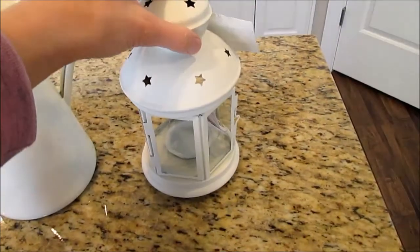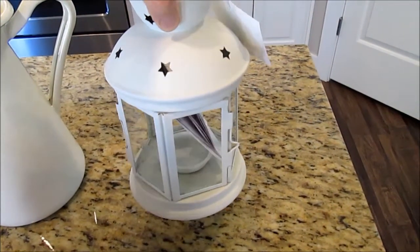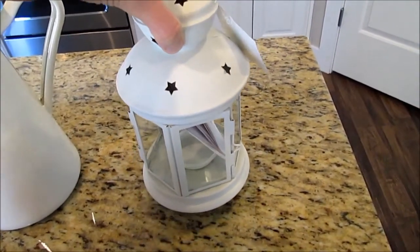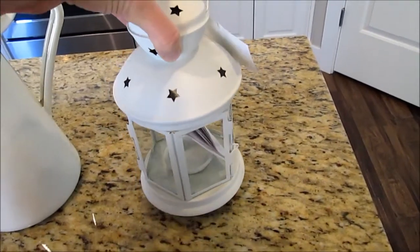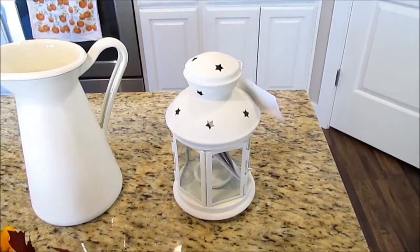And then I also got this little lantern. I've been eyeing this for a really long time. I'm not sure where I'm going to put it, and it's not necessarily for fall. This was only $4, and you can put a little tea light candle in there. I'm not sure where I'm going to put it yet, but I just thought it was really cute.